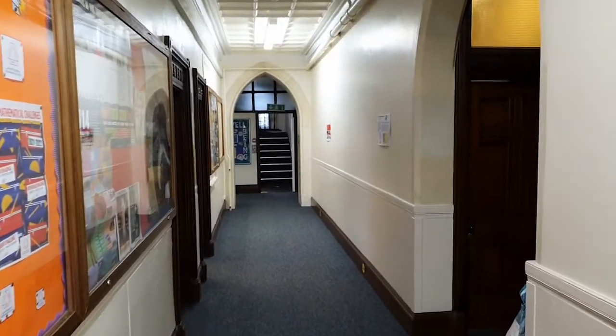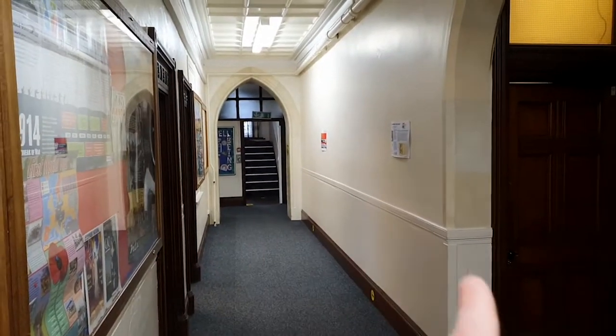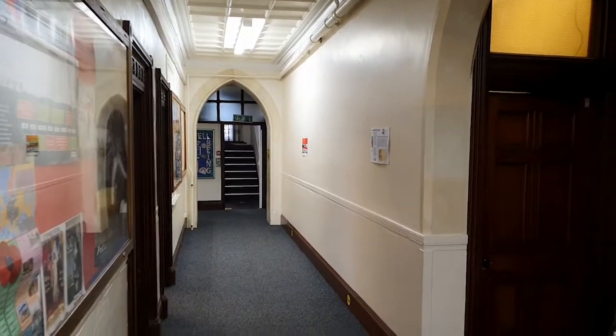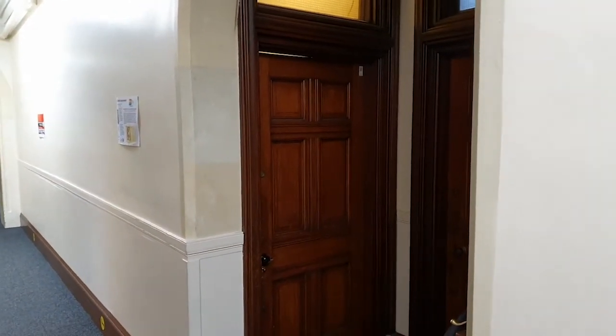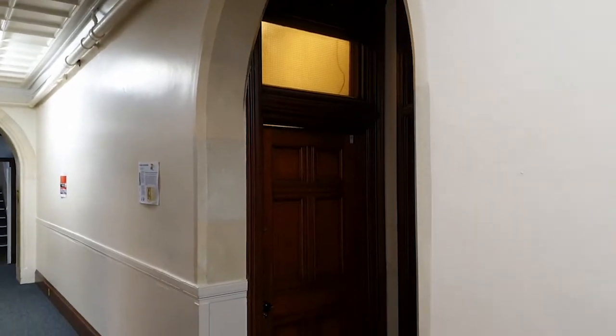Very little will have changed from what most of you will remember, other than the fact that we've got rid of all these cupboards that used to litter the wall along here, and we're due to decorate these walls quite soon. But the doorway that was featured was this one here and whilst it's not the most ornate door, it is nonetheless very striking and for a number of reasons.